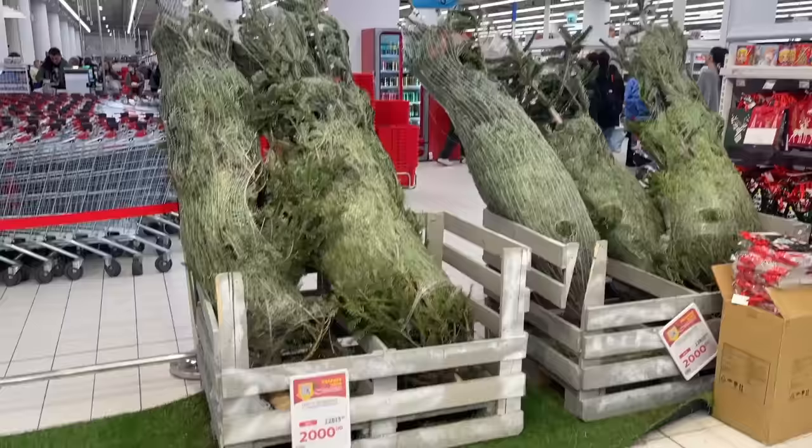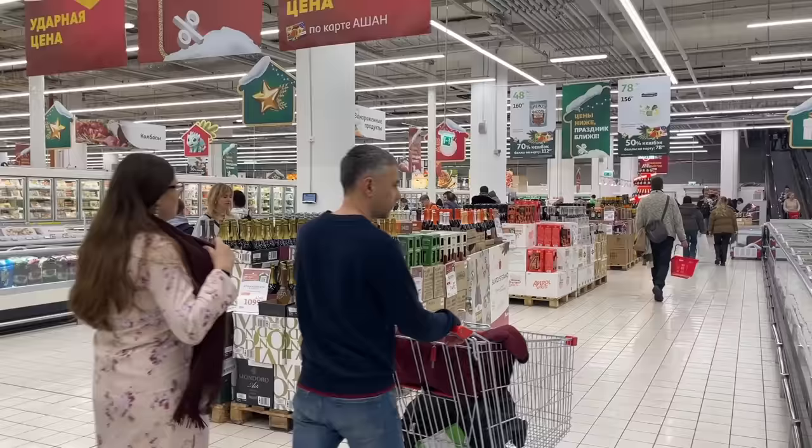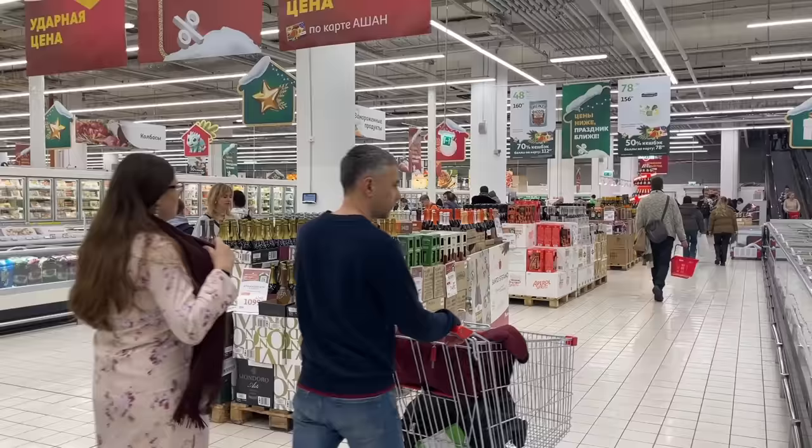What you can buy in Russian supermarkets before New Year is these wonderful pine trees. There are just a few left because I think they're sold out. And they are pretty cheap — it's only 2000 rubles.